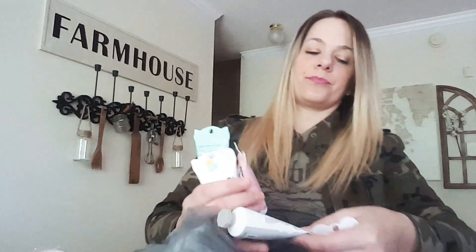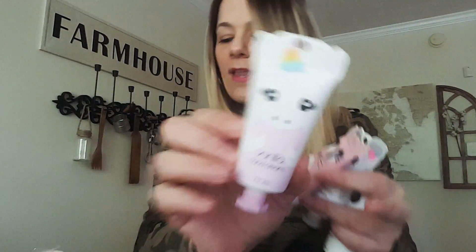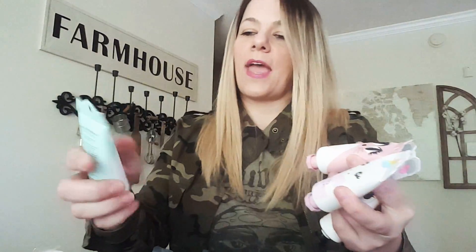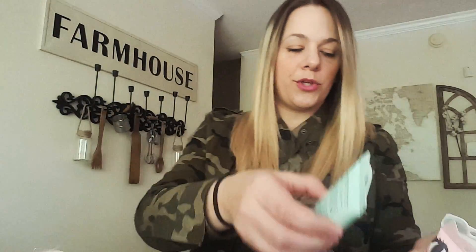I went lotion happy for my daughter. They had grape, blueberry, strawberry, vanilla, and almond scents. Those are all so cute.